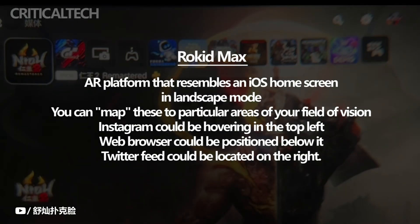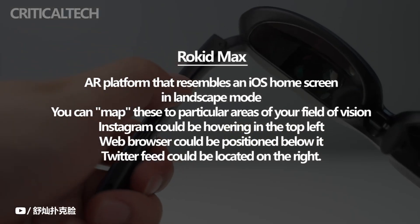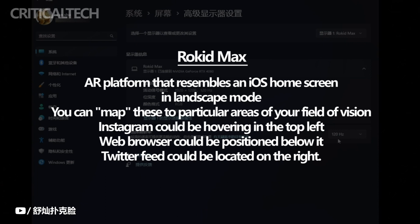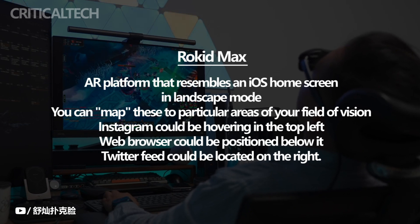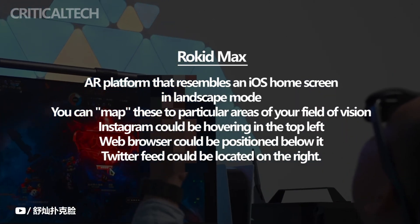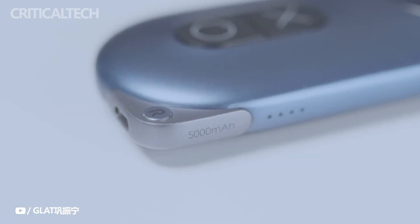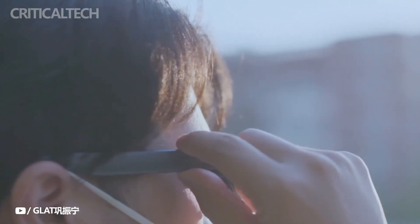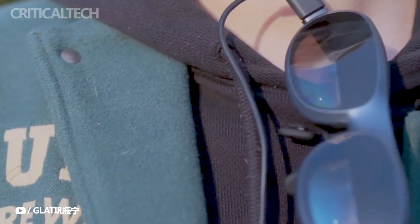An AR platform that resembles an iOS home screen in landscape mode will be unveiled by the app. You can launch a variety of apps from here to display in front of the virtual space. You can map these to particular areas of your field of vision — for example, Instagram could be hovering in the top left, a web browser could be positioned below it, and a Twitter feed could be on the right. You can even look around by twisting your head, because the glasses have sensors for 3DOF head tracking.